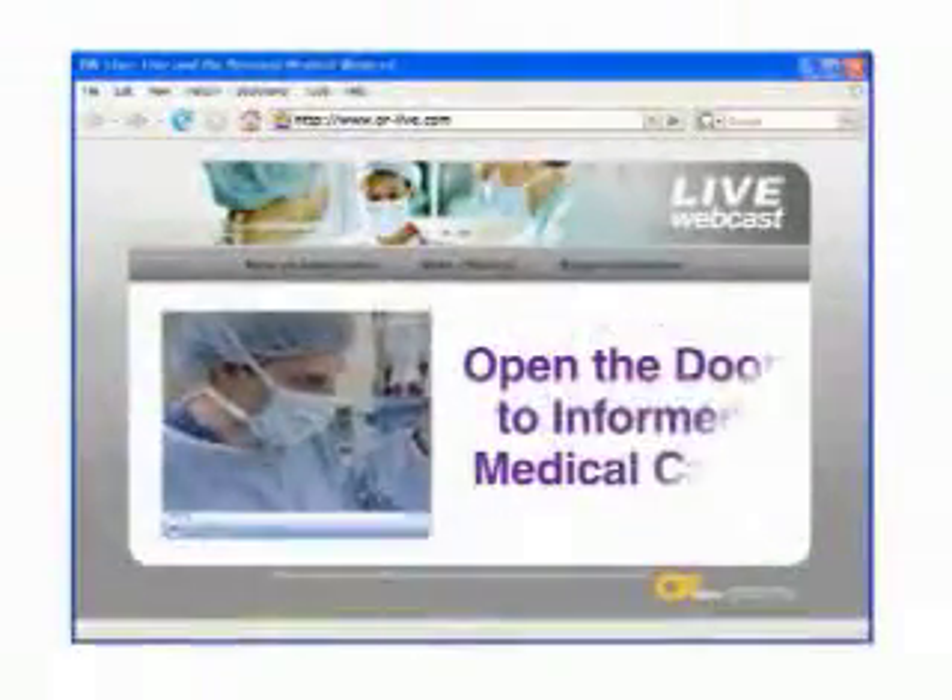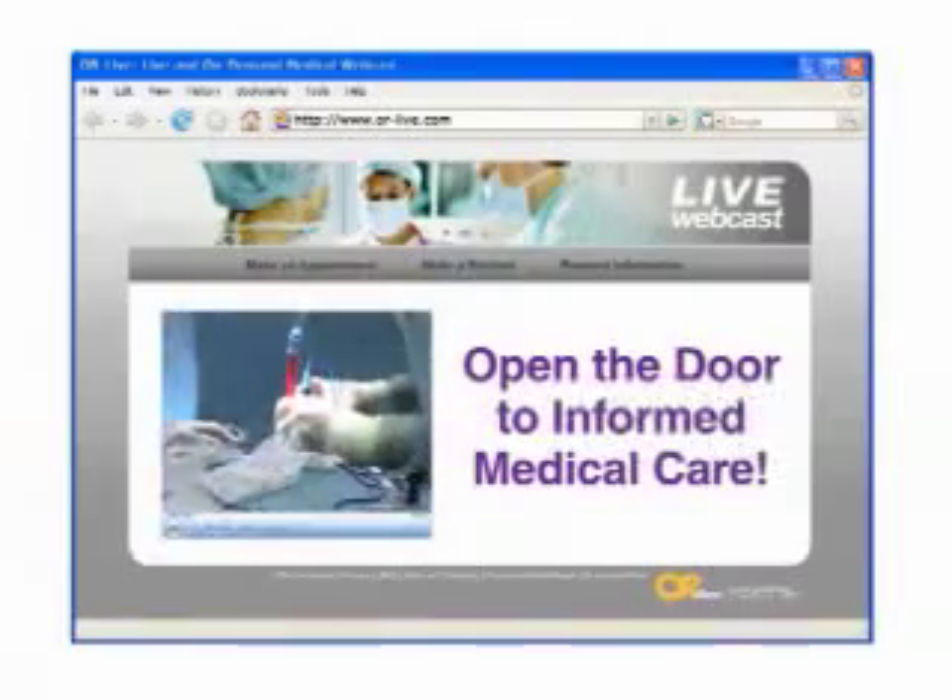OR Live makes it easy for you to learn more. Just click on the Request Information button on your webcast screen and open the door to informed medical care.